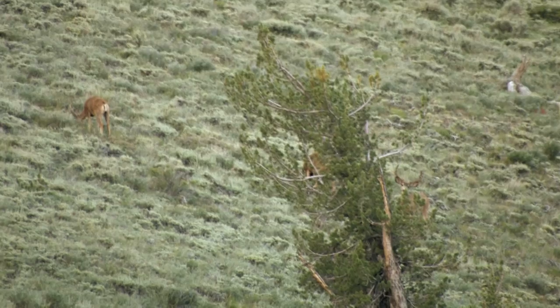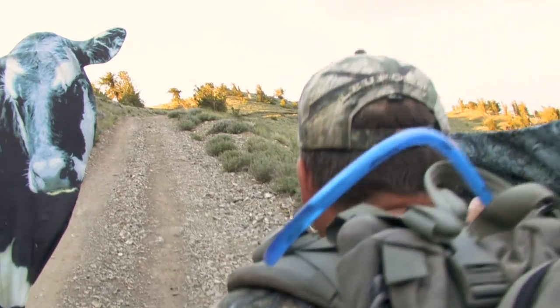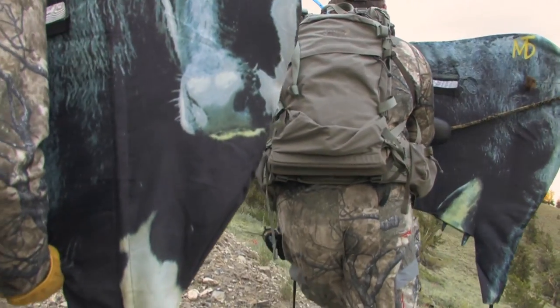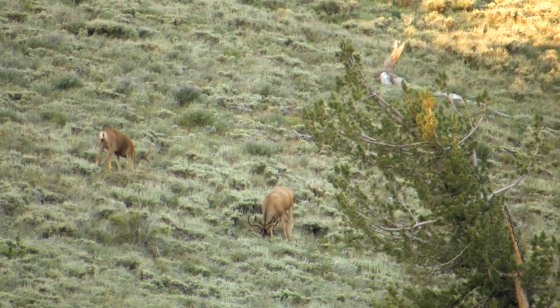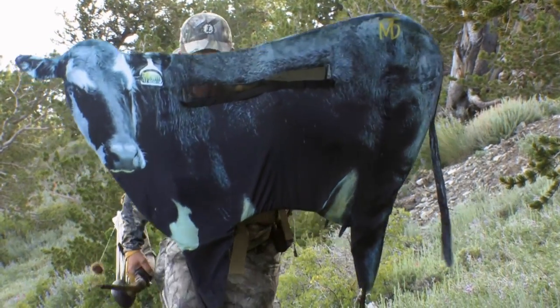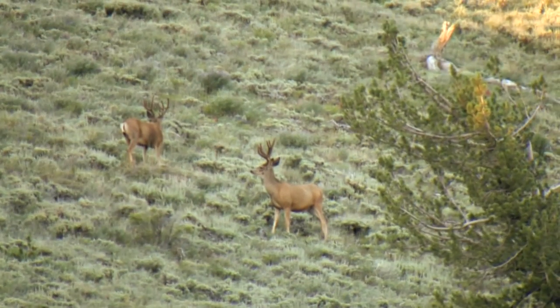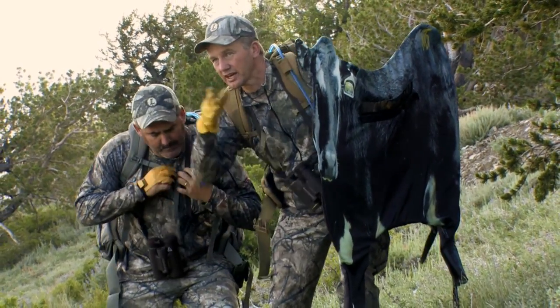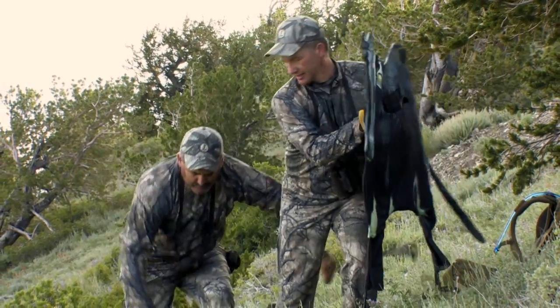When I called the biologist to get some information about this area and said we can't get a filming permit in the wilderness area, so we're relegated to the other mountain ranges, he got this 'oh man, too bad for you' kind of tone in his voice. So I came here thinking if we find a deer, we're going to be lucky. Let's go up here a little ways and drop our packs, Randy. Well, we're finding deer, and not only are we finding them, but they're kind of consistent in their pattern, which makes me feel pretty confident that Scott might get a chance to get an arrow in one of those deer.